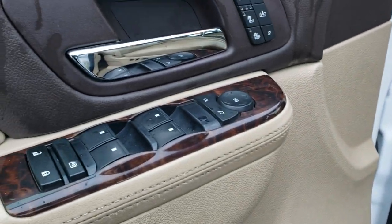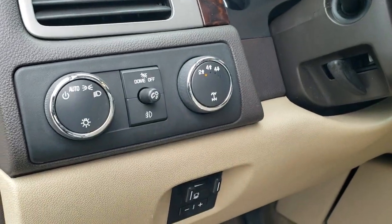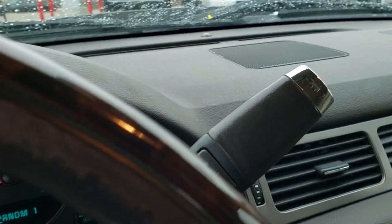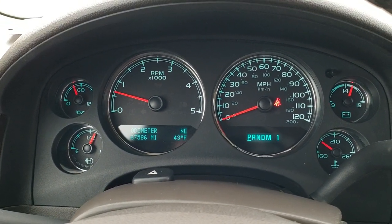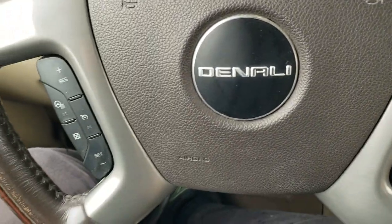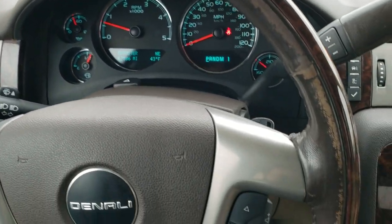WeatherTech floor mats throughout. Power windows, power locks, power mirrors, heated and cooled seats, memory driver's seat, auto headlamps, four-wheel drive, and the factory brake controller is right there. The truck has 67,586 miles. The instrument cluster is very nice and clean, and it comes with a heated, leather-wrapped, wood-grain trim steering wheel.